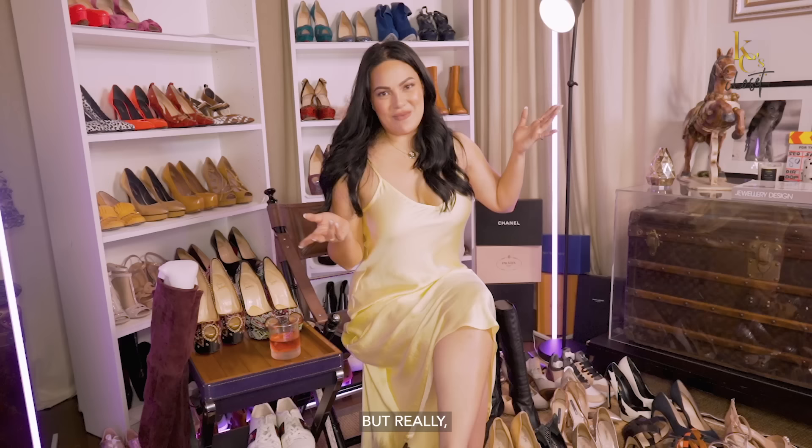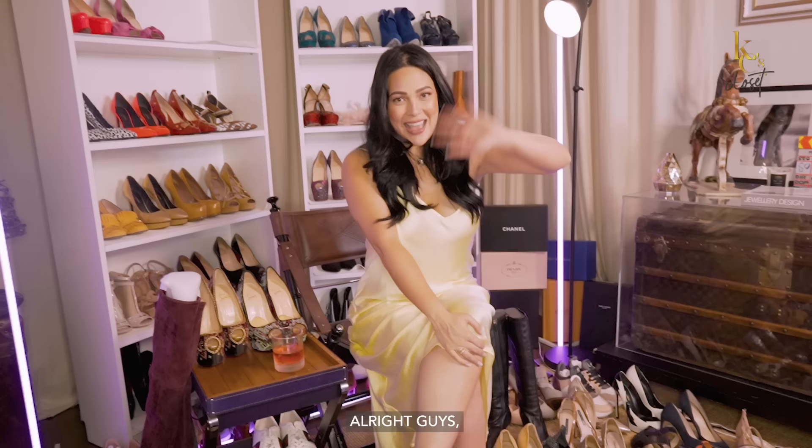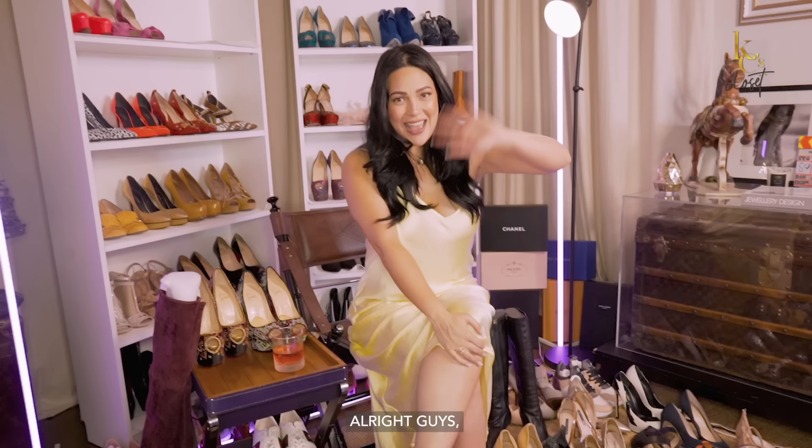That's the moral of the story. But really — play and have fun. Just like me, I love to have fun and enjoy life. Take a big bite out of life, you guys. Alright, I hope you enjoyed, and I'll see you on the next video. Bye!